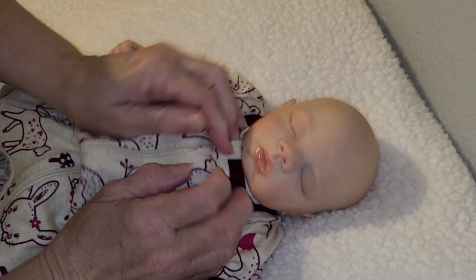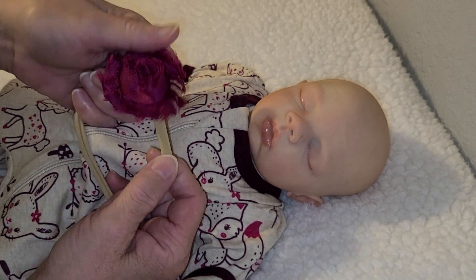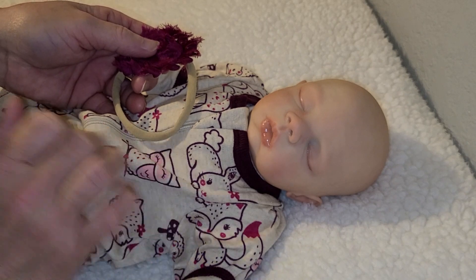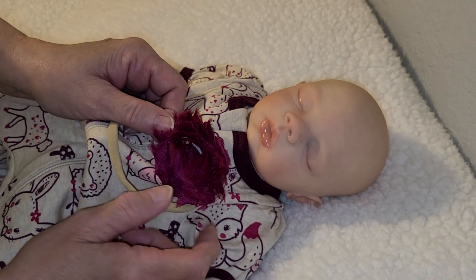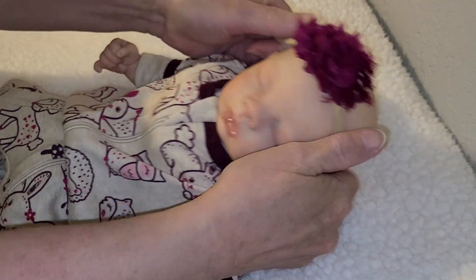She's just a wittle bitty thing. And I'm gonna put this little flowered headband on her. The band is almost exactly the same color as the background of the sleeper, and then the flower's just a shade lighter than the band around the neck.